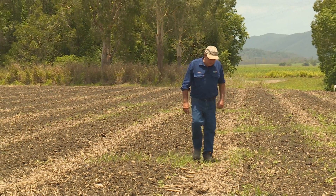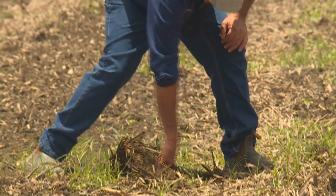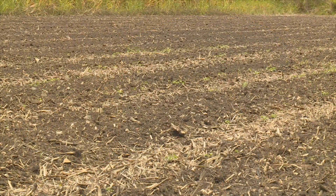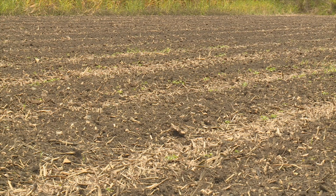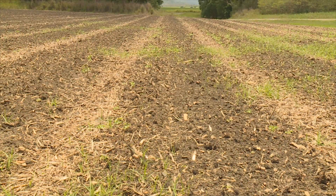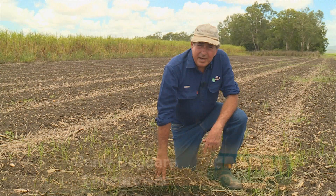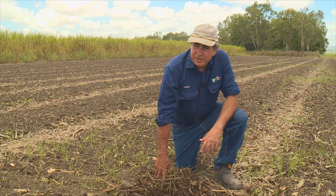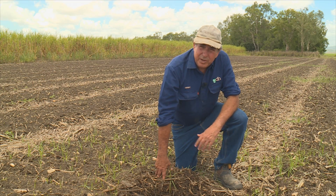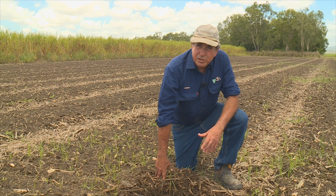Fallow cropping with legumes has become an essential element of the farming system because the nitrogen they put into the soil helps address the industry-wide issue of yield decline — the way that nature intended, with soybeans in summer and chickpeas in winter. This block has been on a two-metre system for two crop cycles. Traditionally we used to either burn the trash or work it all in, but now we've decided to rake the trash into the wheel track. Rather than burning it, it also stops erosion in the wheel tracks and conserves moisture for the soybeans.